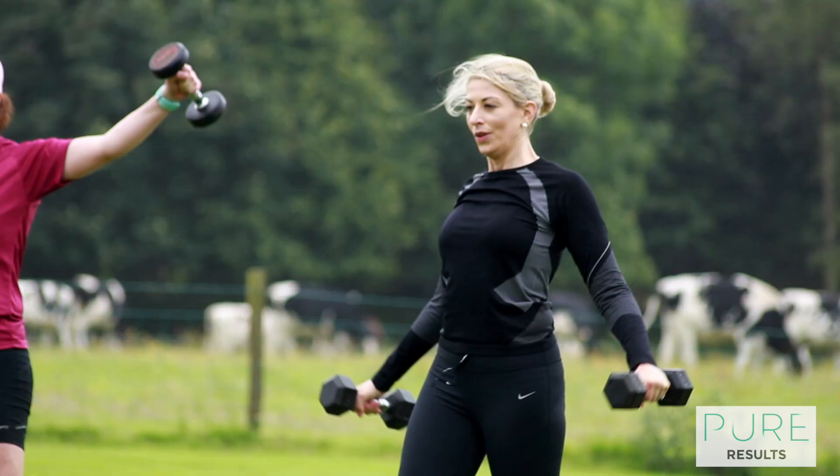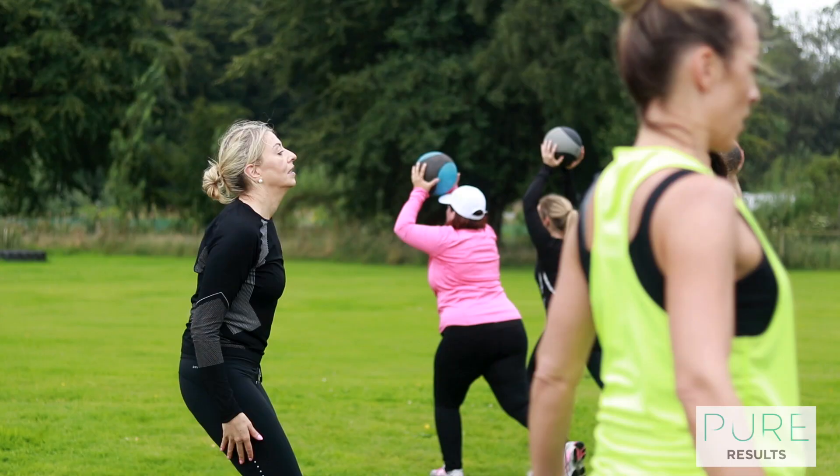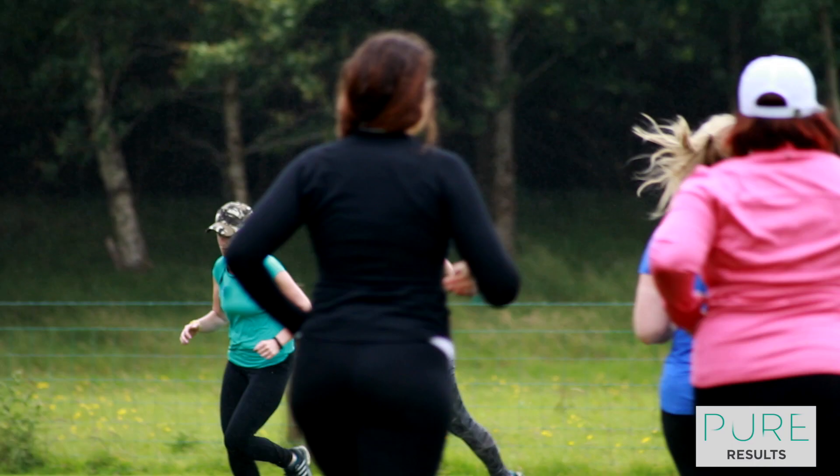Then we'd up the ante with something like warrior circuits to get the heart rate going. We try and stay outdoors as much as we can — rain, hail or shine.